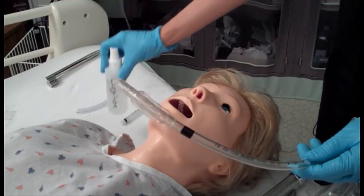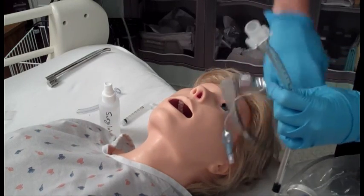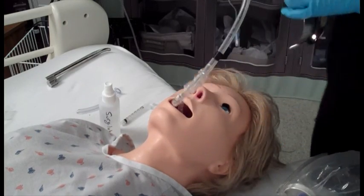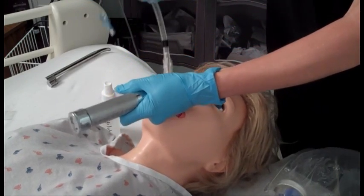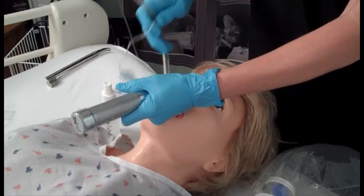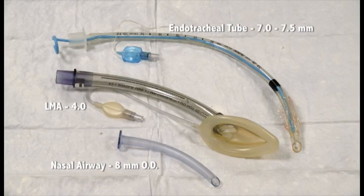Noelle can be intubated orally or nasally, although you need to lubricate the airway adjunct with silicone oil prior to any intubation attempt, otherwise intubation will be very difficult and is likely to result in damage. Do not use lubricating jelly on any of the mannequins as it is very difficult to clean the airways. It is recommended that you use a size 4 Miller blade and a size 3.5 Mac when intubating Noelle. A 7 to 7.5 millimeter tube fits best when intubating orally, and an 8 millimeter outer diameter nasal airway is best for nasal intubation. When using an LMA, a size 4 works best.